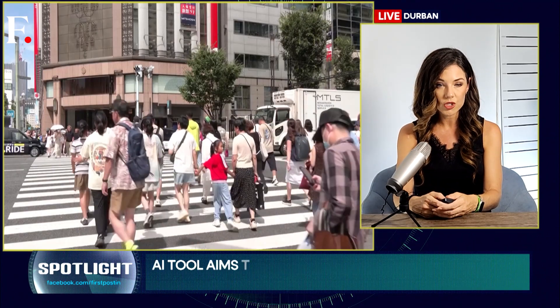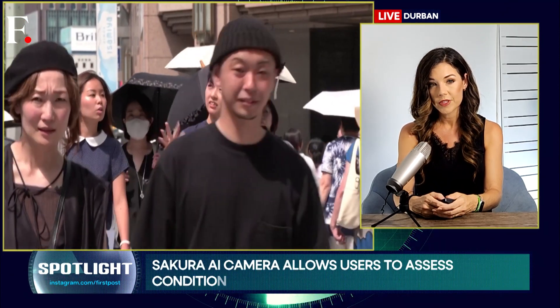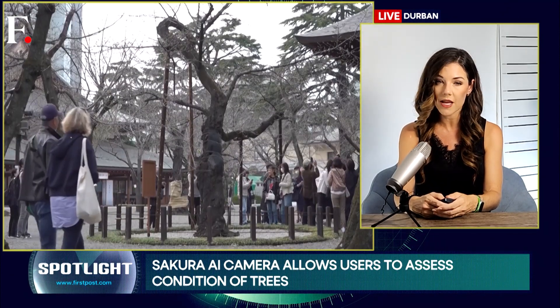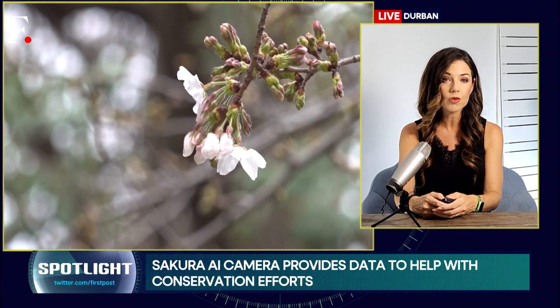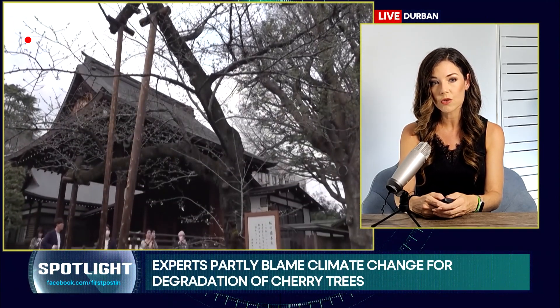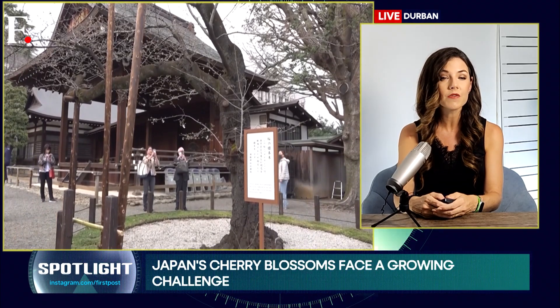Japan's weather agency confirmed that last year's was the hottest on record — a trend seen globally. The combination of aging trees and these environmental shifts creates a serious challenge for the preservation of these cultural icons. Kirin, the developer of the AI tool, has also begun donating a portion of its profits toward cherry tree preservation.